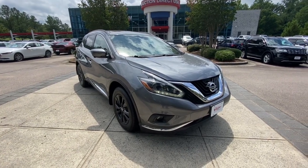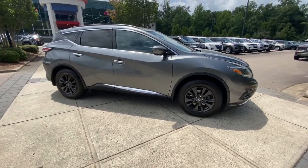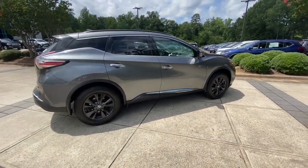Picture yourself in the 2018 Nissan Murano. With less than 90,000 miles on the odometer, this vehicle provides excellent value.